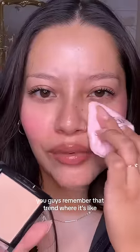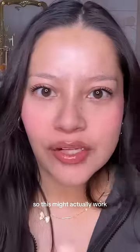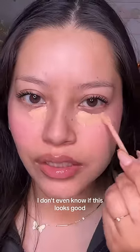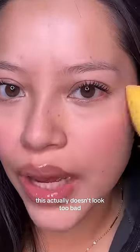You guys remember that trend where it's like, change up your routine — do powder first? So this might actually work. I have to do concealer over powder. I don't even know. If this looks good, I'm gonna be shook. Blend, blend, blend. This actually doesn't look too bad.